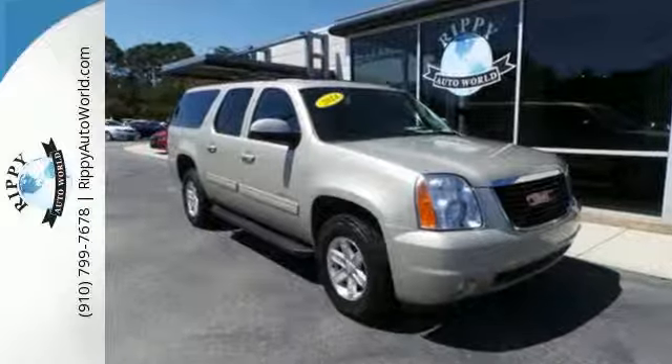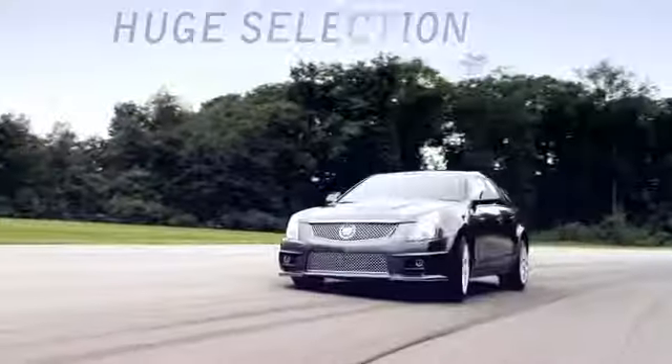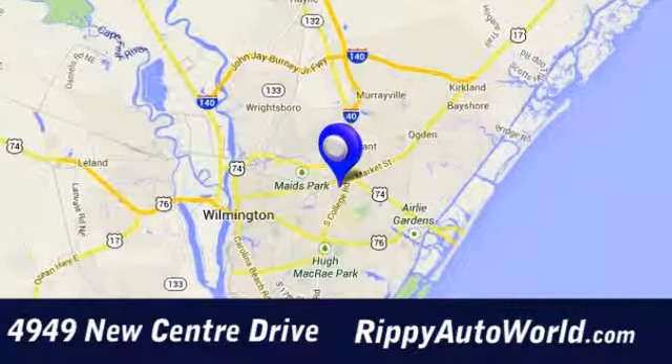See it for yourself today at Rippey Auto World, discover a huge selection and great value. We are conveniently located at 4949 New Center Drive in Wilmington, North Carolina.